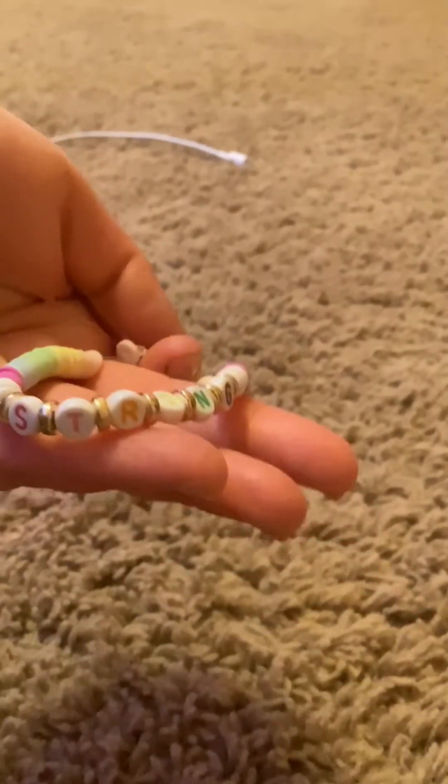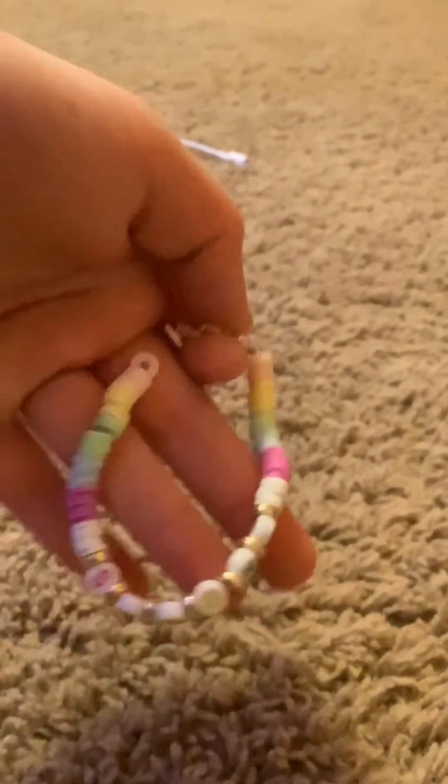Here's my art spin with all my bracelet stuff. I made this bracelet today — it says 'strong' on it. Let me go in the light to show you. I made it today because me and my mom made bracelets together.